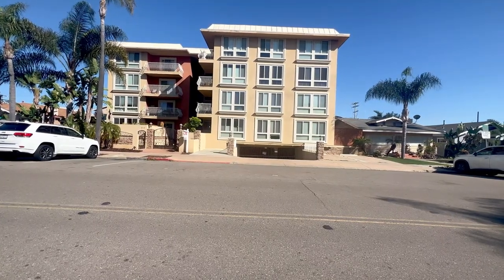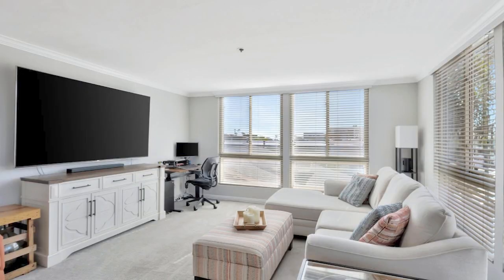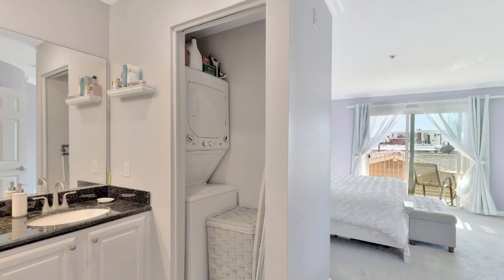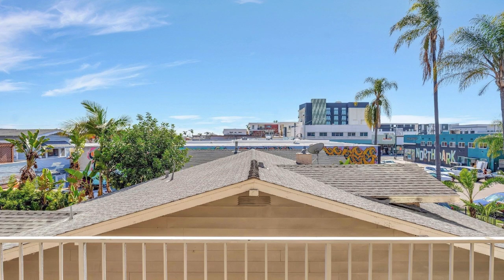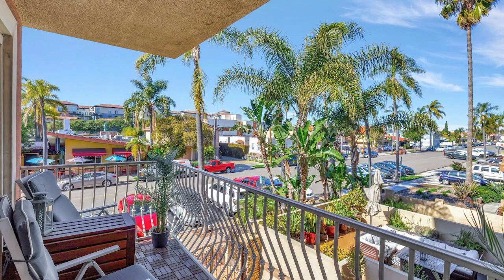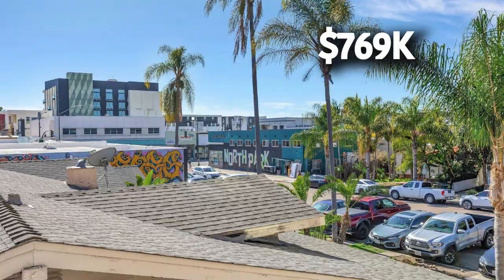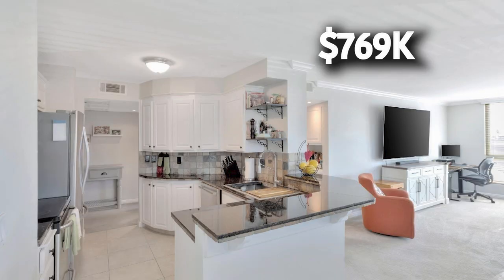Last up is an updated two-bedroom, two-bath condo with 1,215 square feet of living space. It's on the corner of Illinois Street and University Avenue, so shopping and restaurants are only a walk away. Enjoy the views on the private balcony overlooking University Avenue. This unit comes with two assigned parking spaces and is listed at $769,000 with monthly HOA dues of $487.